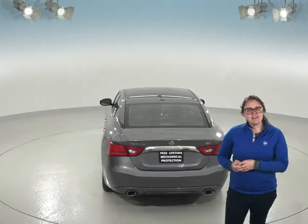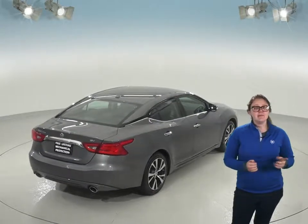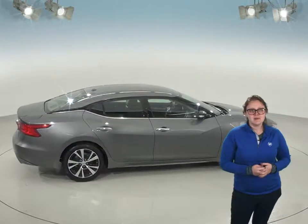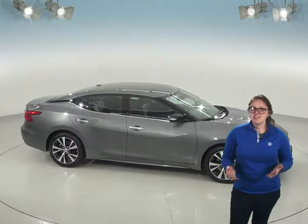You'll also have a very nice 3.5 liter engine with a CVT transmission which will get you great gas mileage, up to 30 miles per gallon on the highway. It is only 49,000 miles on the odometer so you'll also get our free lifetime mechanical protection. Check out this Nissan Maxima today and see if it's the car for you.